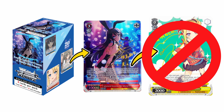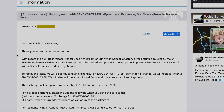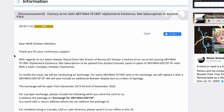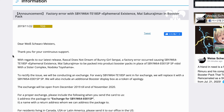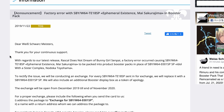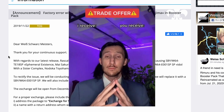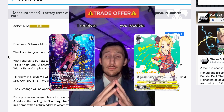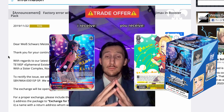After some time Bushiroad realised this error, so they made a public announcement and an offering. As you can see here, this was their official statement. To summarise: due to the error, they offered anyone who had a Mai Trial Deck SP a trade. You send them your Mai SP and you will receive a copy of the Nodoka SP — which at the time no one even had because it never got printed. Not only that, but you got a free Bunny Girl Mai booster box as well.